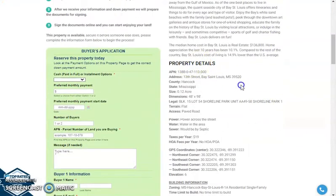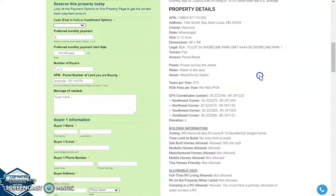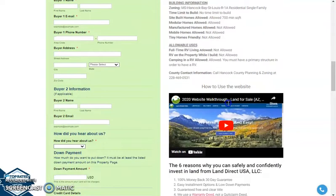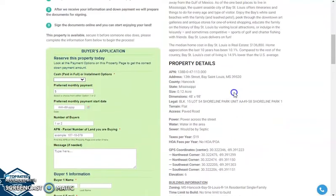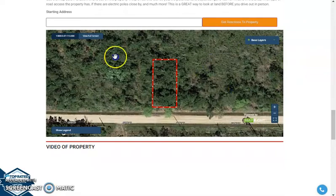Scrolling down, you will see our property details. You have your exact address, dimensions of the lot, GPS coordinates, building information, and a whole lot of other information about the property. If you scroll down further you will see our MapRite software that can provide you a full screen view of the lot.